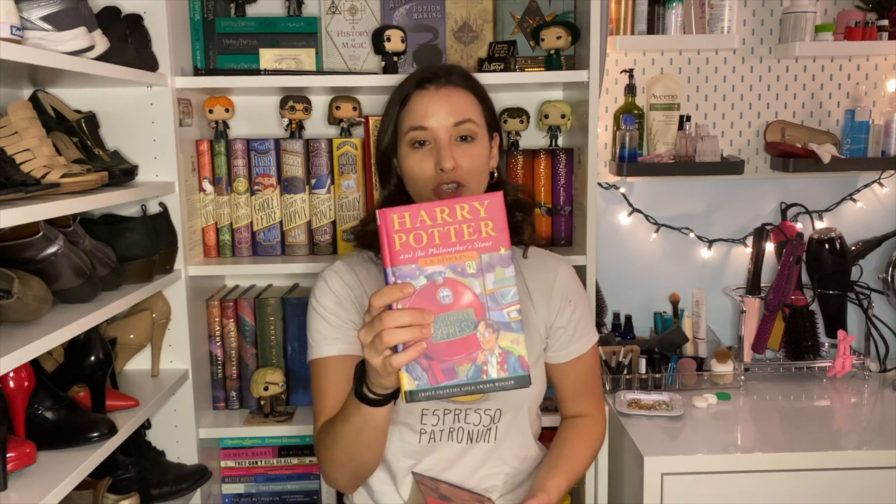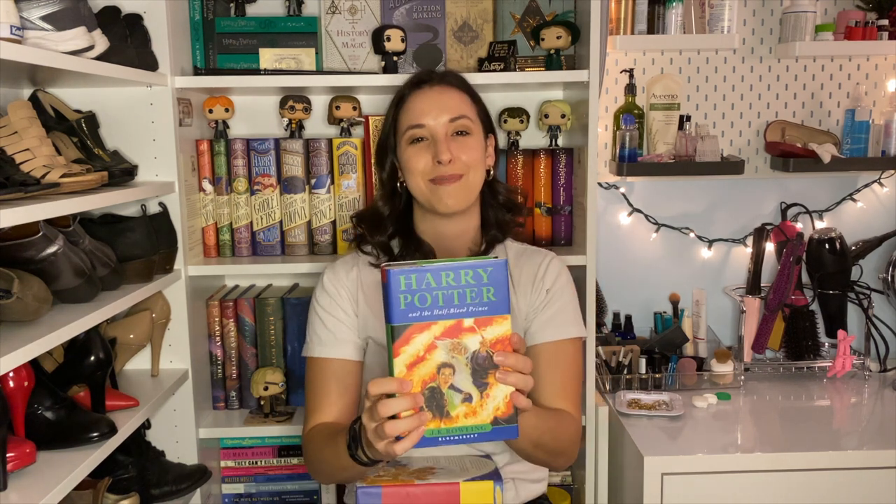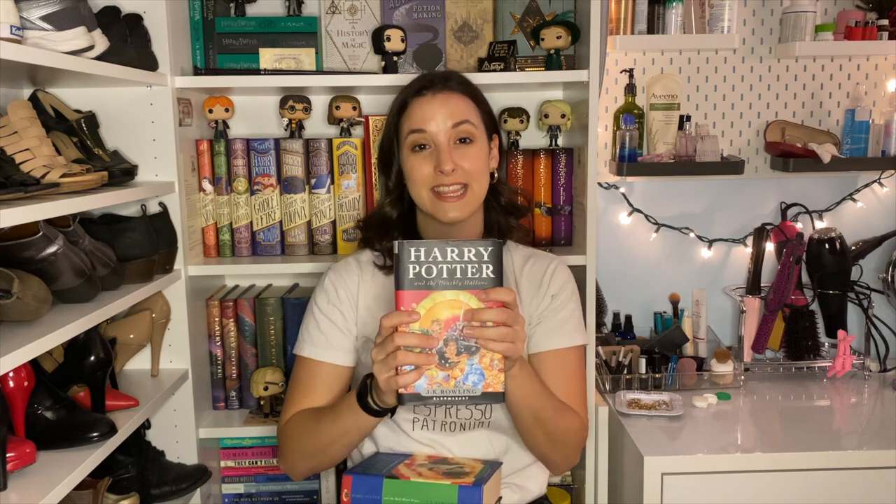Next I have my full hardback set of the original UK Harry Potter books: Philosopher's Stone, Chamber of Secrets, Prisoner of Azkaban, Goblet of Fire, Order of the Phoenix, Half-Blood Prince, and Deathly Hallows. I'm going to do a reread of these in 2021. You forget how chunky these books are — I love it.